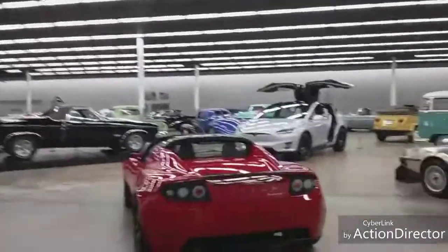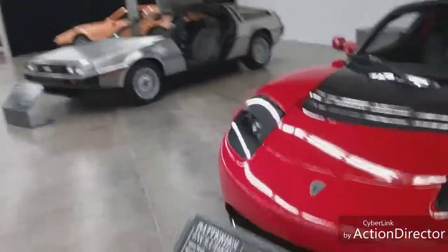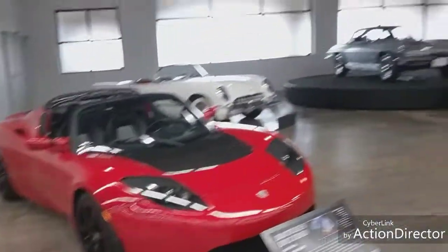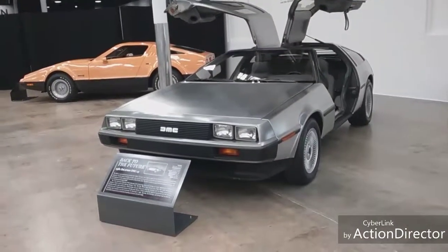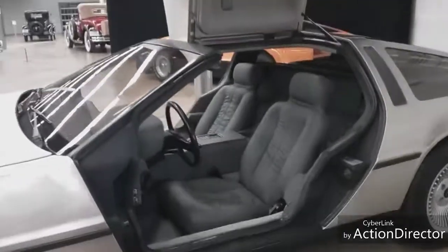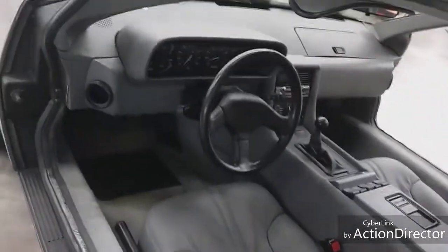Now this is a Tesla - a 2010 Tesla Roadster Sport. Check that out - look how beautiful that car is. And of course, here's the Back to the Future car - a 1981 DeLorean DMC-12. I've seen these all over. There's a movie car museum in Branson, Missouri that has theirs all decked out like in the movie, but this is just a straight DeLorean without all the props. This is what it was intended to look like originally.